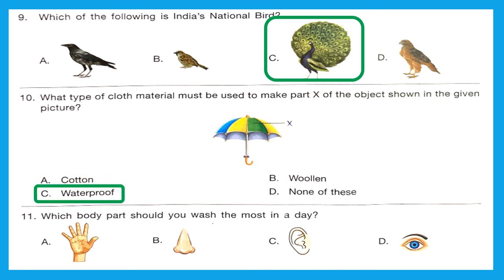Question 11: Which body part should you wash the most in a day? Our skin — especially our hands — is what we touch almost everything with, so it should be washed many times in a day. Option A is the right answer.